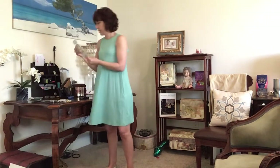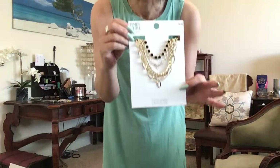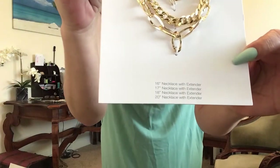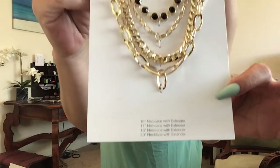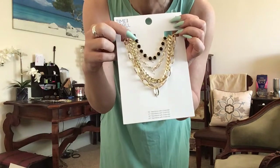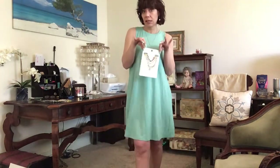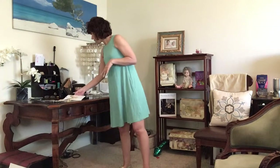This necklace set is $6.88 for a collection of chains. Each one is a different length and they're all stackable. What I really got this for is the black one — I've been looking for a black necklace. And we also have the larger chains, which are very on-trend right now.